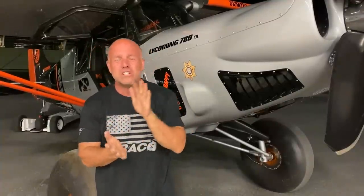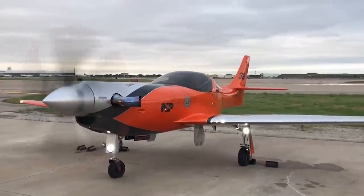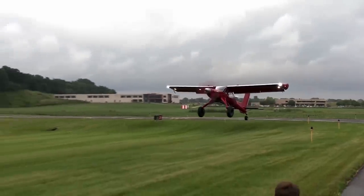Some of my past aircraft, if you haven't followed along — Turbulence, the fastest single engine turboprop on the planet. Also Draco, unfortunately I crashed.